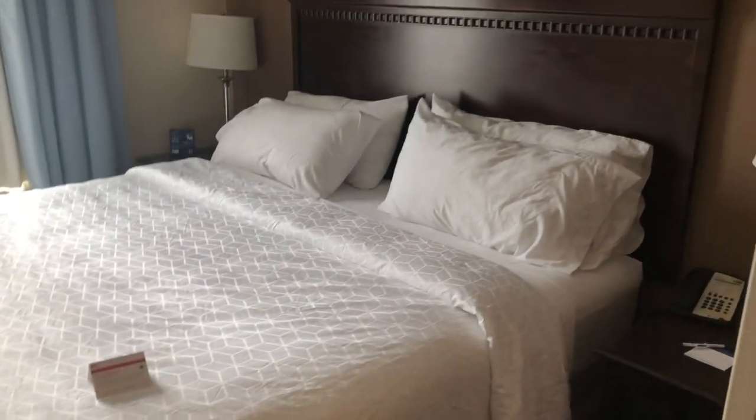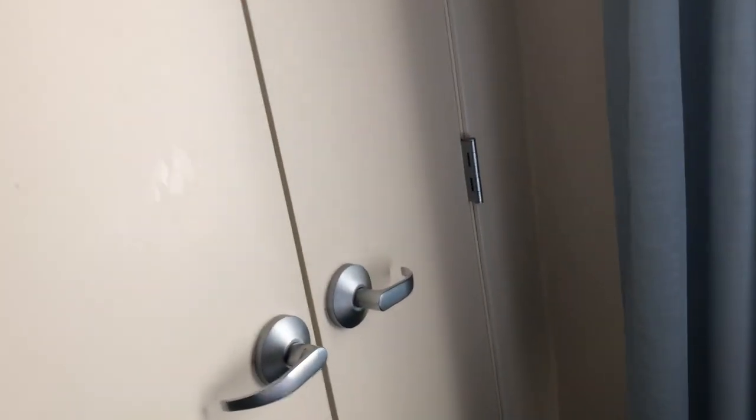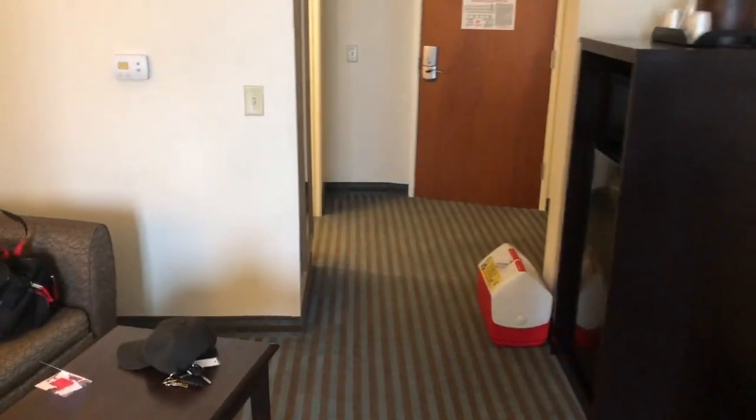There's a nice king-size bed and a decent closet — I went ahead and hung something up. I'm on the third floor. It's a nice room and should do just fine.